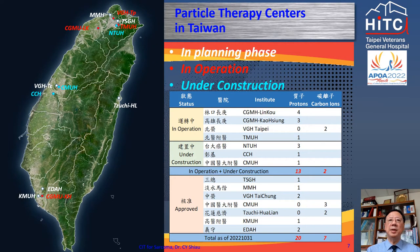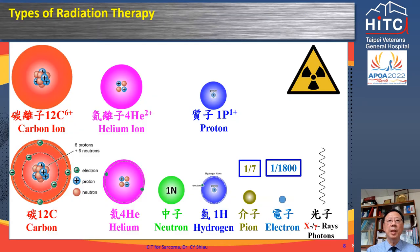Carbon ion therapy will become a clinical practice at Taipei VGH in the second or third quarter next year. Taiwan has become a particle therapy island — we now have three proton centers and one carbon ion center in operation, and three more proton centers under construction. Why are Taiwan's health institutes so enthusiastic about particle therapy? Conventional radiation therapy uses mega-voltage photons or electrons, while the most common types of particle therapy are neutrons, protons, and carbon ions.